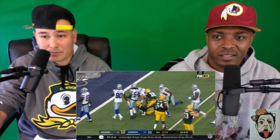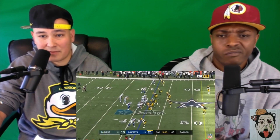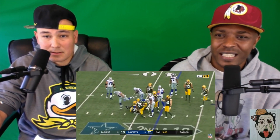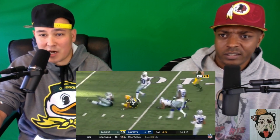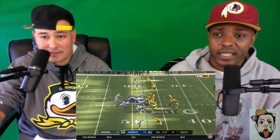Aaron Jones again — nice run. Mason Crosby, one of the most reliable kickers in NFL history, but I take Dan Bailey over him all day. Come on Zeke, come on O-line — it was three people in the backfield already. Nice cutback by Aaron Jones. The O-line for Green Bay has been beat up — they've got like three starters out.